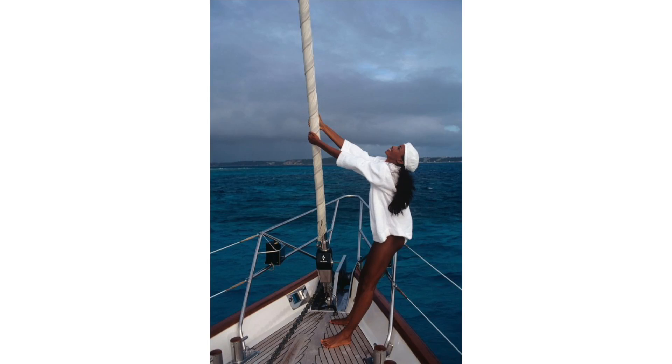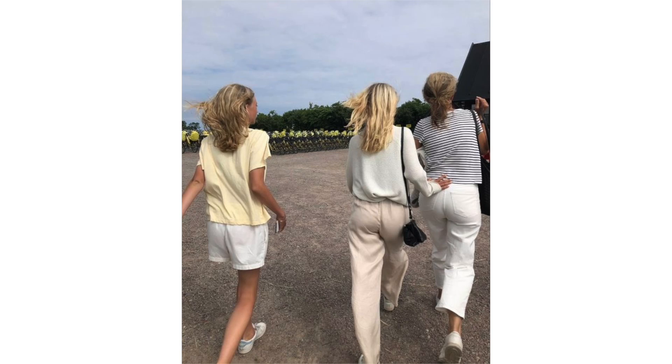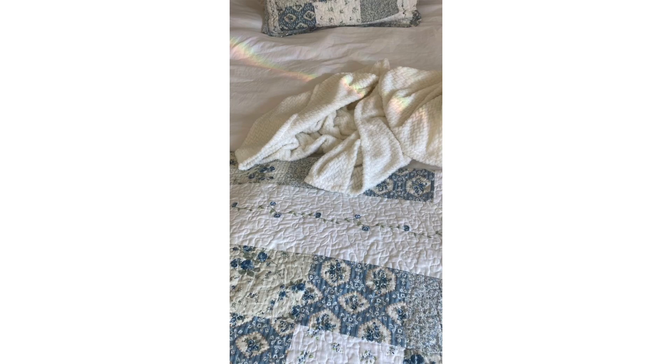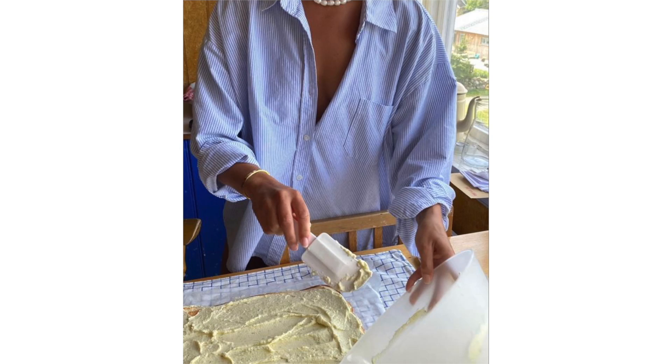When I think 'coastal,' I think of light, breezy, casual, laid-back — anything that suits an ocean lifestyle: linens, sweaters, barefoot, that easy breezy feel. When we add 'grandmother,' it implies something a little more chic, polished, sophisticated, and mature. I've also seen the term 'coastal granddaughter,' which might be a more youthful interpretation. The mature, sophisticated element of coastal grandmother is a really nice touch that brings everything together and makes it look very polished.